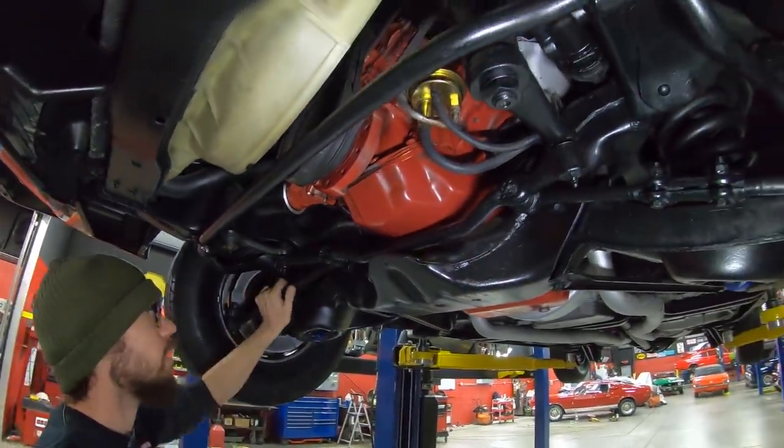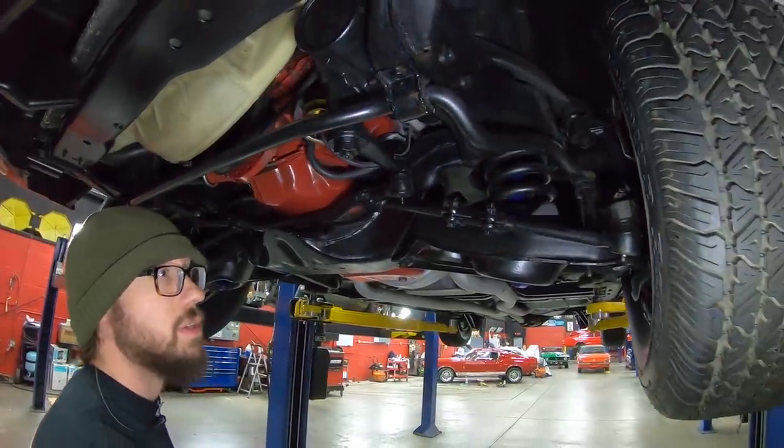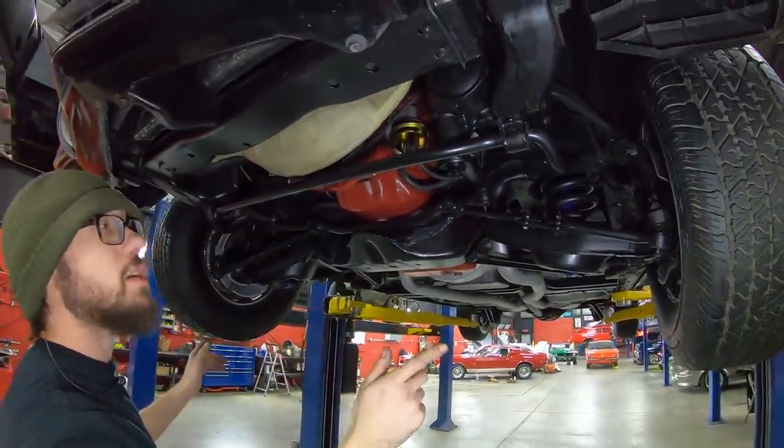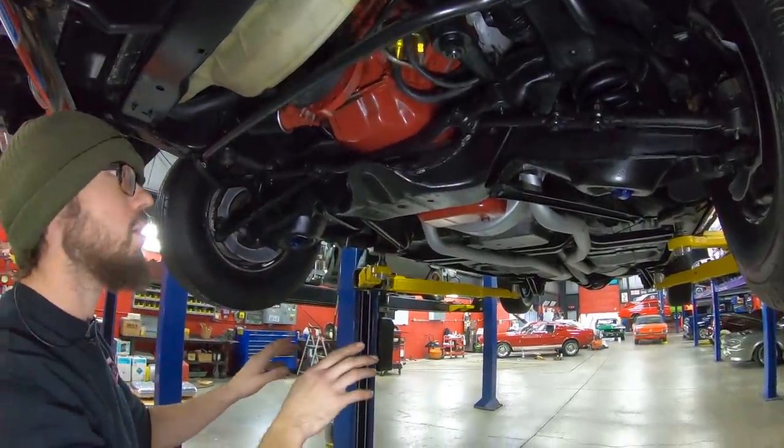Everything feels nice and tight, and we'll actually unload all this stuff and make sure that everything is in good health. Disc brakes in the front, drum brakes in the rear. And the wheel cylinders in the rear — brand spanking new. You don't got to worry about that.